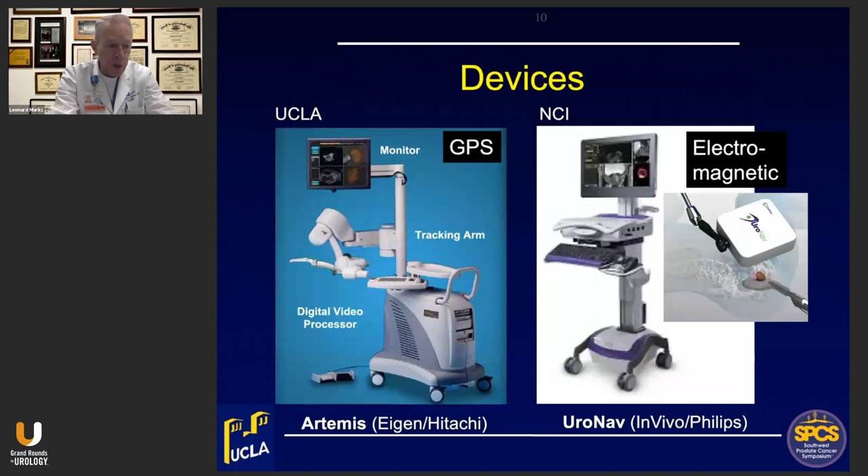The two institutions in the United States with the most experience are the group at NCI, headed by Peter Pinto, using the Neuronav device with an electromagnetic tracker; and our work at UCLA using the Artemis device, which uses a GPS system built into the angles of a robotic arm. The results of these two methods are very similar and we are publishing together in the near future. Other devices used include the Coelis device from France, a German biopsy device, and the BK ultrasound company's fusion device. Results are pretty similar across the different platforms.